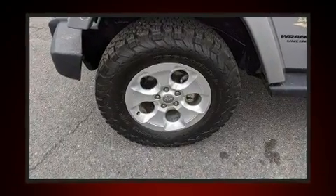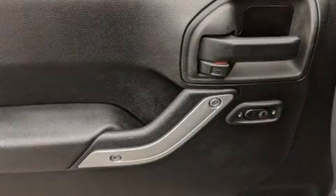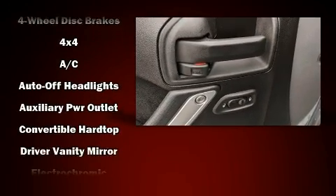Enjoy your favorite music via the stereo system, which includes a CD player with MP3 capability, steering wheel mounted audio controls, a 20 gigabyte hard drive, and seven speakers, enhancing the audio experience throughout the interior.